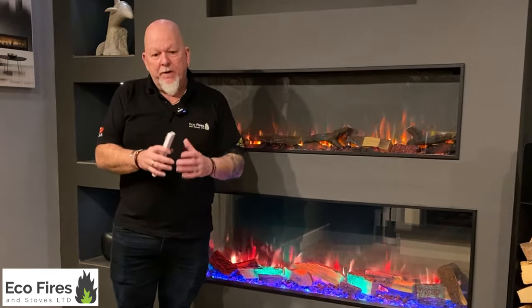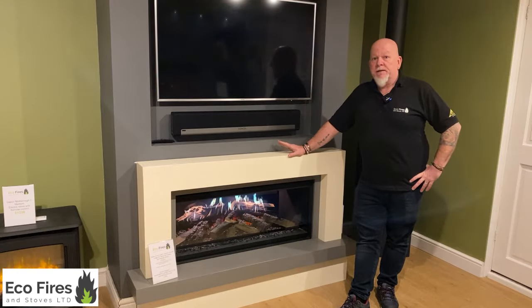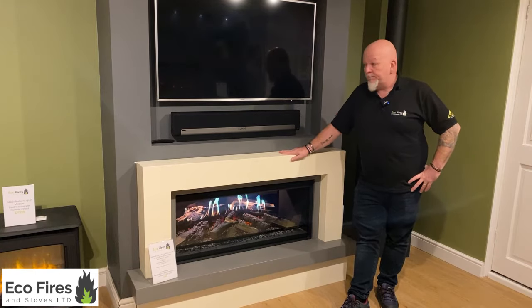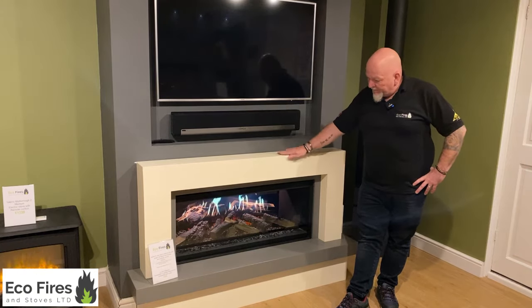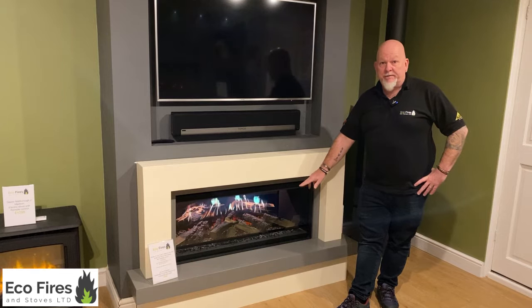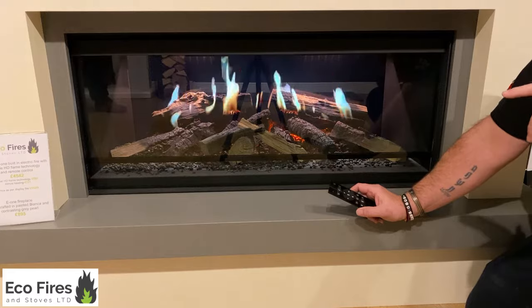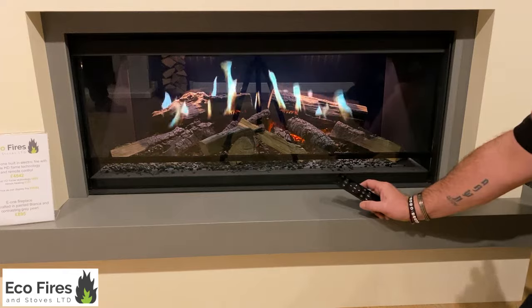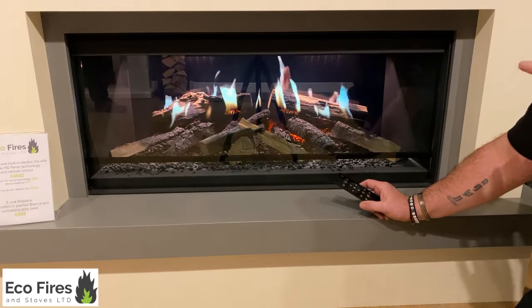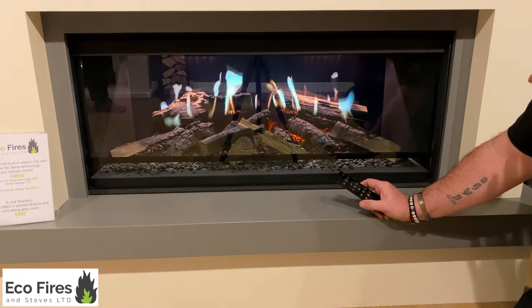I won't go through every single feature, but on this one you can change the flame colour and the colours on the logs to create whatever mood you want — that's what a lot of these fires are about. There are obviously other fires, like the Cal Fire, that concentrate on being more realistic, so I'm going to show you one of those now so you can see the difference.